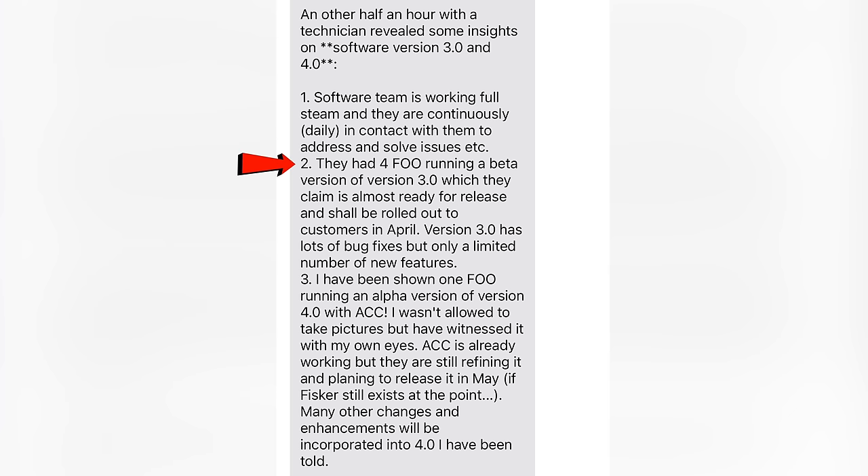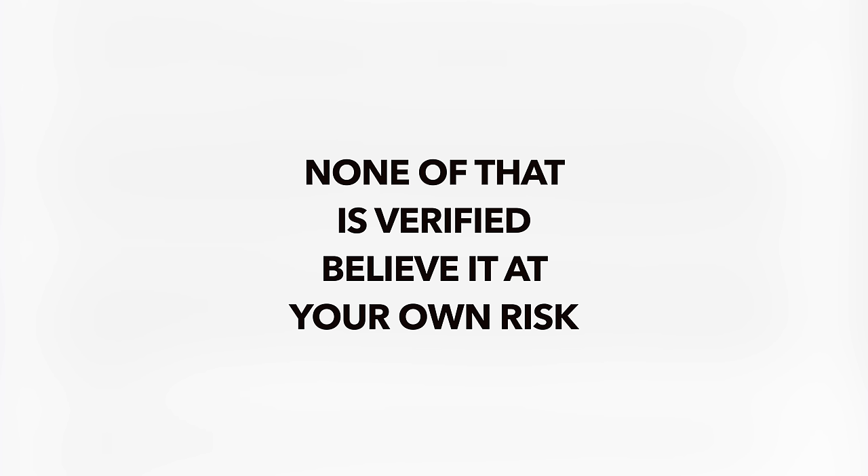They had four Fisker Ocean 1s running a beta of 3.0, which they claim is almost ready for release and shall be rolled out to customers in April. Version 3 has lots of bug fixes but only a limited number of new features. I've been shown a Fisker Ocean 1 running an alpha version of 4.0 with adaptive cruise control — I wasn't allowed to take pictures, but I witnessed it with my own eyes. Adaptive Cruise is already working but they are still refining it, planning to release it in May if Fisker still exists. Many other changes and enhancements will be incorporated into 4.0. All of that is unverified, so take from it what you will.